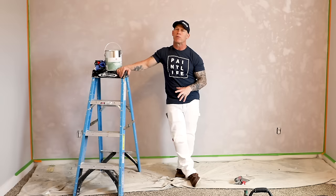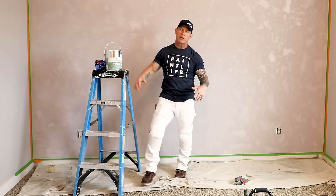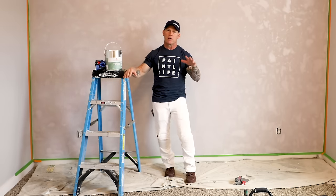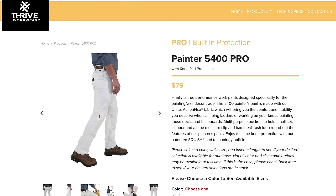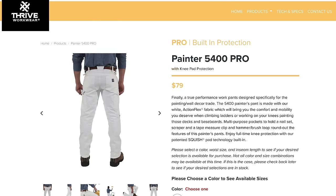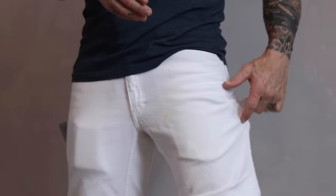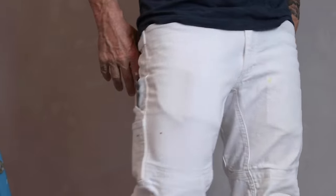Getting onto the pants — these are Thrive workwear. I absolutely like the style, the cut, and the fit of them. They're like a slim fit, not all baggy at the bottom. I'm really not into that baggy look; I don't think it's a very professional look. These fit excellent. The material is a very thick, durable stretch fabric. They've got all your typical painter's pockets, pockets around them, a hammer holder, big pockets on the inside, pockets inside the pockets, and multiple pockets in the back.